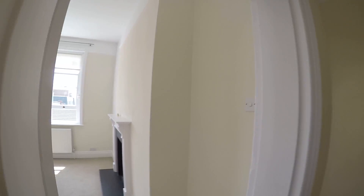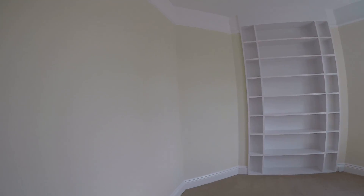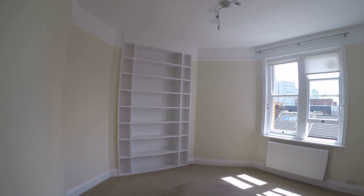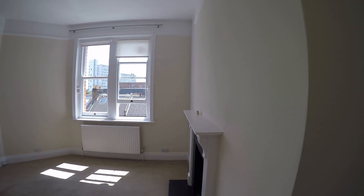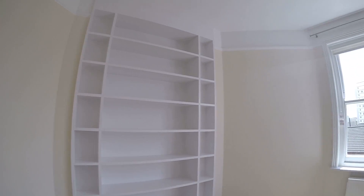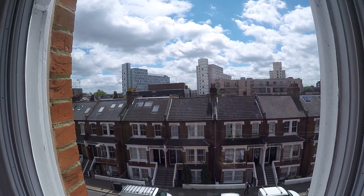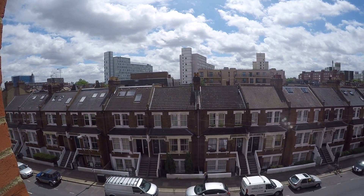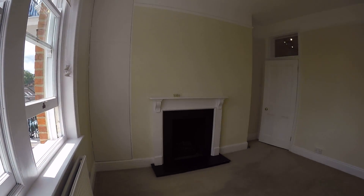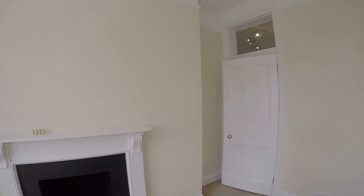Here is bedroom number one. It looks really nice and it's really spacious. We have some shelves in here and a really nice window which goes to the street. The area looks really nice — we even have a fireplace.